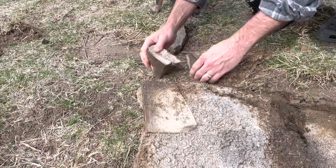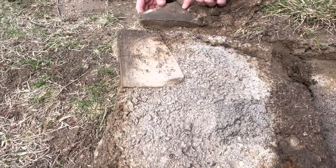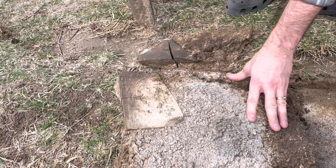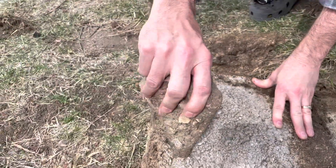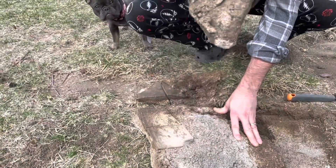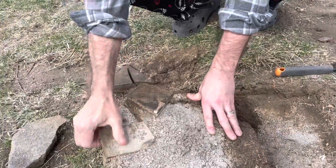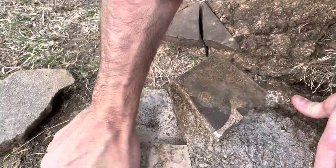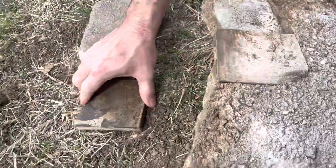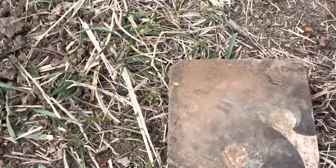Like the cement was poured into it — that side was up. Look — these are incredibly beautiful tiles that someone just poured cement into this to cover these up.